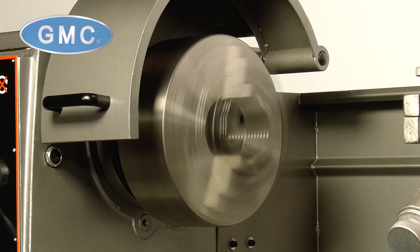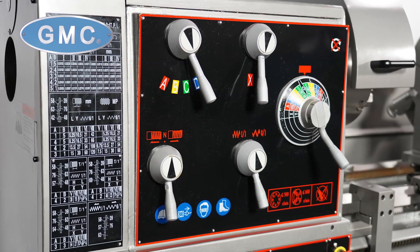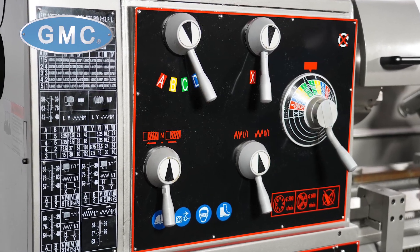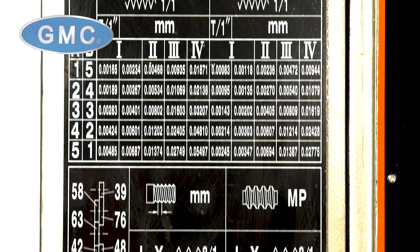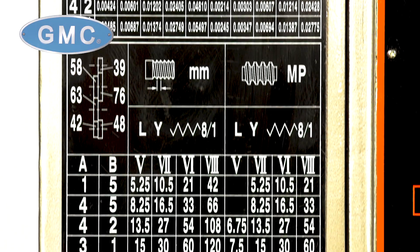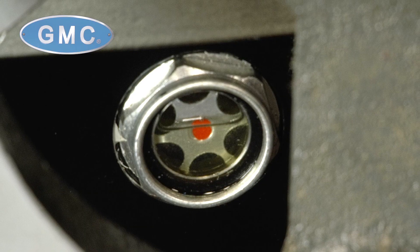The spindle is hardened and precision ground. It is powered by a heavy-duty 15 horsepower industrial motor in either 220 volts or 440 volts three-phase, and has a quick-change gearbox with fast and easy threading setup.